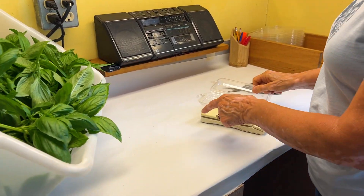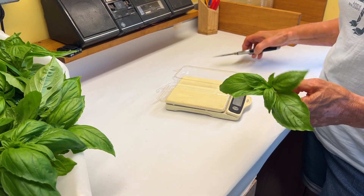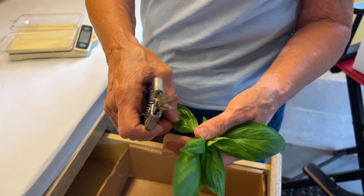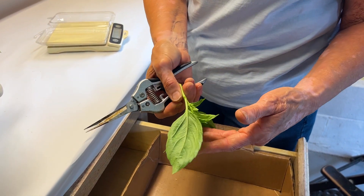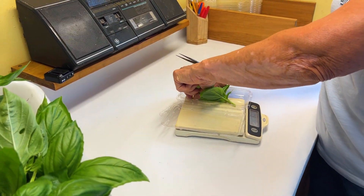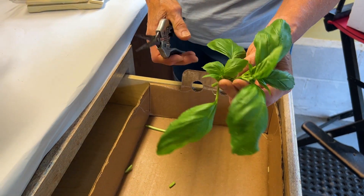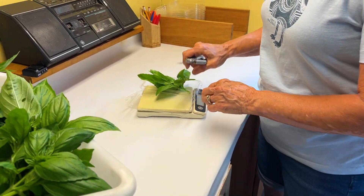We package in these clamshells — that's what the stores require. We weigh them out, adding the weight of the clamshell to get the total amount. I remove any leaves that I think are questionable — this one just has a little bug bite off the end. I look at the underside of each leaf too, to make sure there are no bug eggs. I like to clip off the stems and anything that doesn't look perfect.